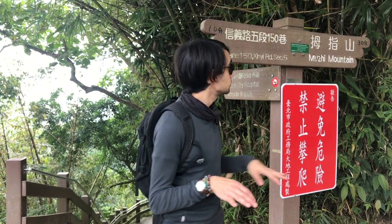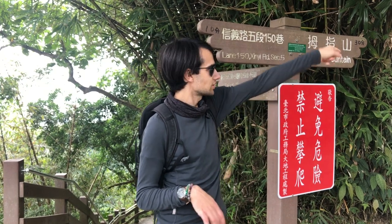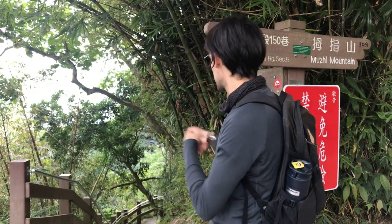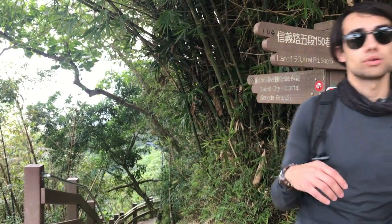We are just past the rocks at the top of Elephant Mountain. If you want to continue to Geo Wufang, take the route to Muzi Mountain, which takes you up this way and up some more stairs. If you want to cut it short, go down this route towards Taipei City Hospital Song Do Branch.